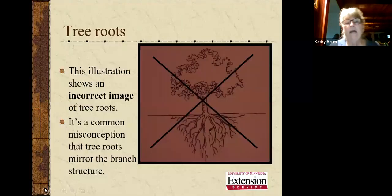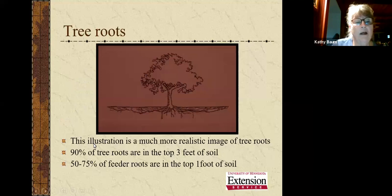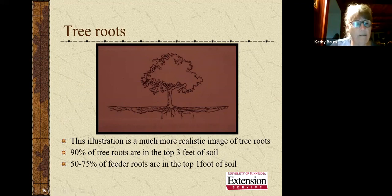A common misconception is that tree roots mirror the branch structure — that's incorrect. In reality, 90% of tree roots are in the top three feet of soil, and 50 to 75% of feeder roots are in the top foot of soil. That's why you shouldn't damage those roots — you won't end up having a tree.